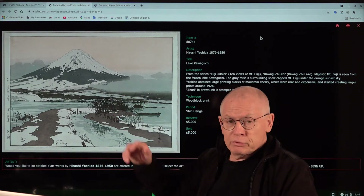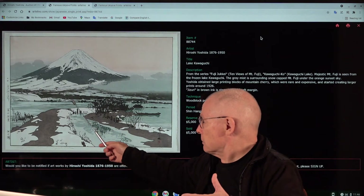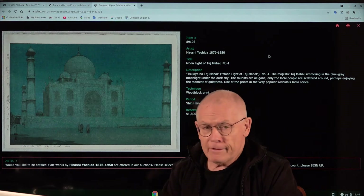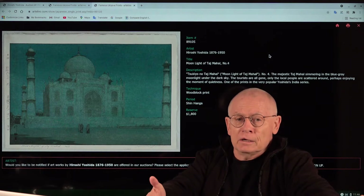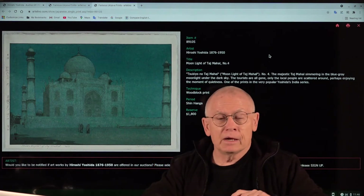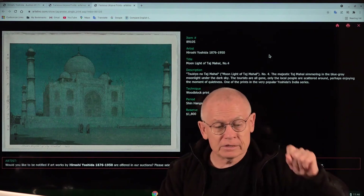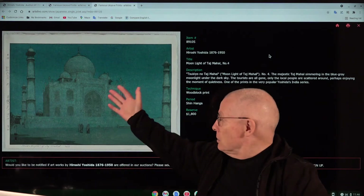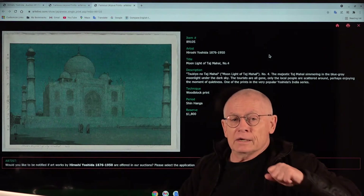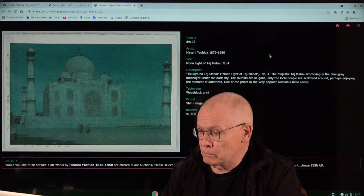The first print in the background is Fujiyama — the famous Mount Fuji — seen from Lake Kawaguchi, a view in winter, with the lake probably still covered by ice. The other one is a night scene of the Taj Mahal, which is in India, made by a Japanese artist. It's a night scene, and it's a little difficult to see on this TV screen, so take a look at our auction catalogs — we have pretty good images there.